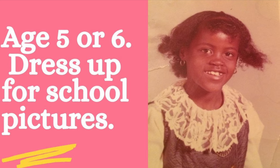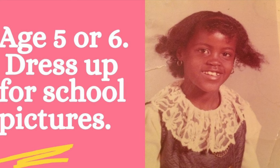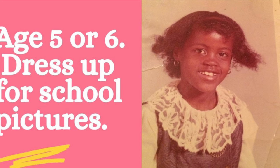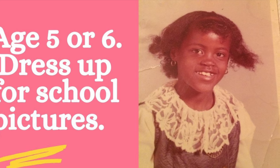As I got older, I remember sitting on the porch with my mom and she would do my hair. She would use either Royal Crown or Blue Magic. And by the time I was nine years old, my mother allowed me to take care of my own hair.